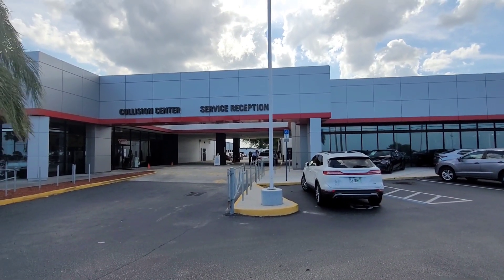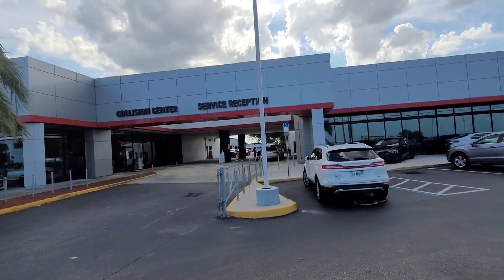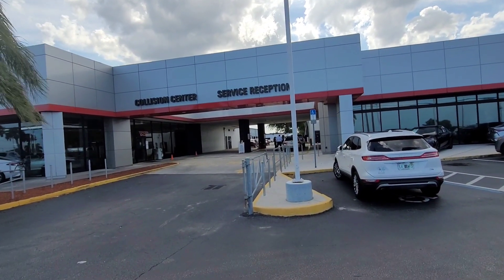Hey there Kathy, it's Eric over at Toyota in Melbourne. Wanted to highlight my service lane here for you, because this is where you would bring the vehicle in for your first service.